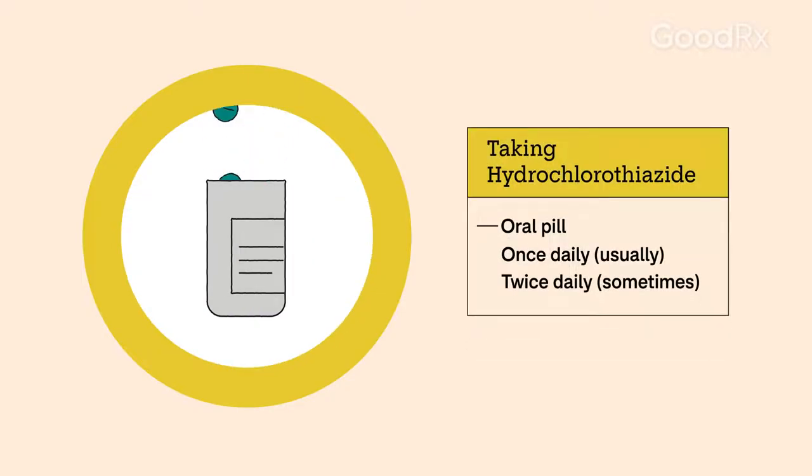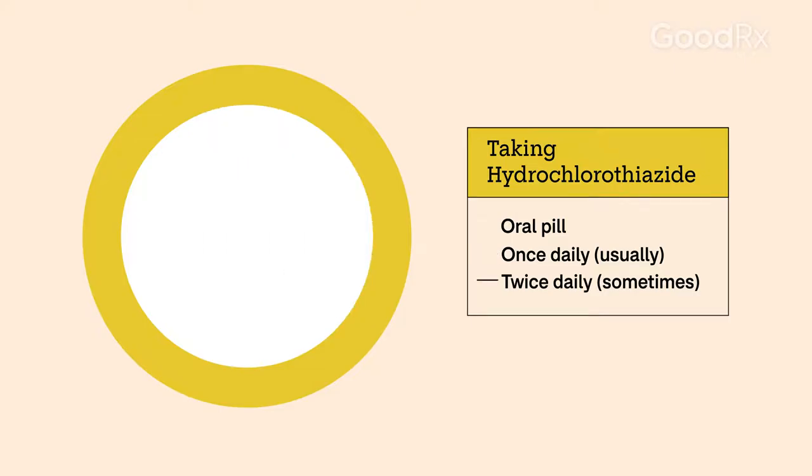Hydrochlorothiazide is an oral pill that you take once a day, sometimes twice. Your prescriber will tell you exactly how much to take and how often.